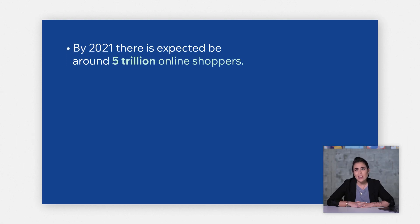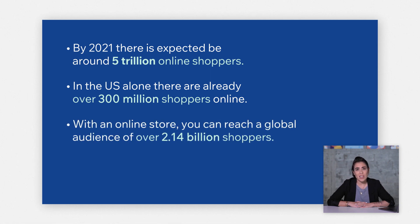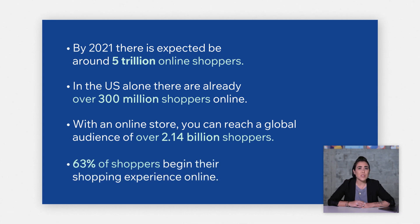Whether you're selling your own products or you want to start dropshipping, starting an online store is a great business opportunity. Since you decided to take this course, you probably realized that e-commerce business is booming. By 2021, there's expected to be about 5 trillion online shoppers. In the U.S. alone, there are over 300 million shoppers online. Plus, you can reach a global audience of over 2.14 billion shoppers. Even if you have a brick and mortar business, starting an online store is a big deal, since 63% of shoppers begin their shopping experience online.